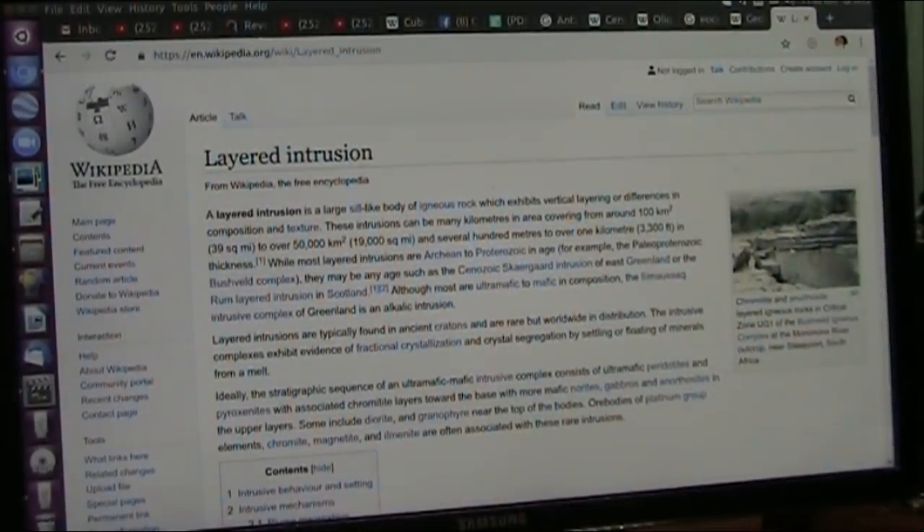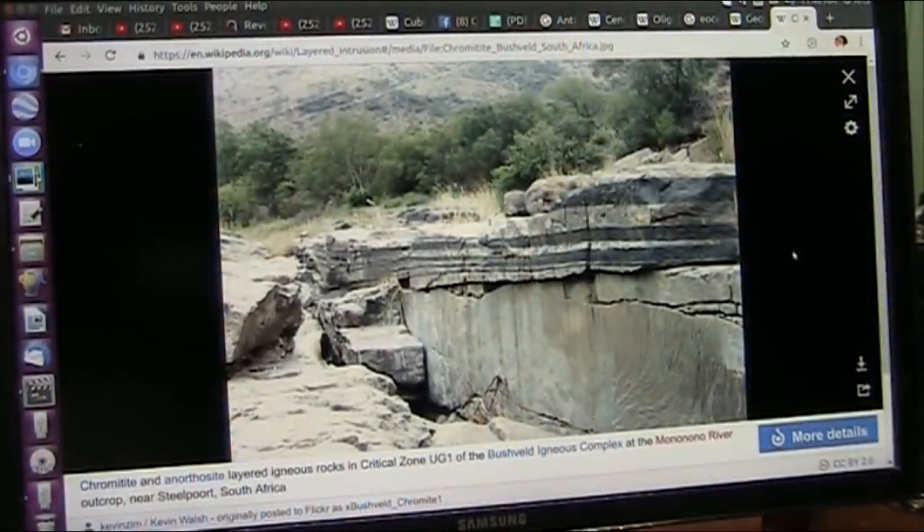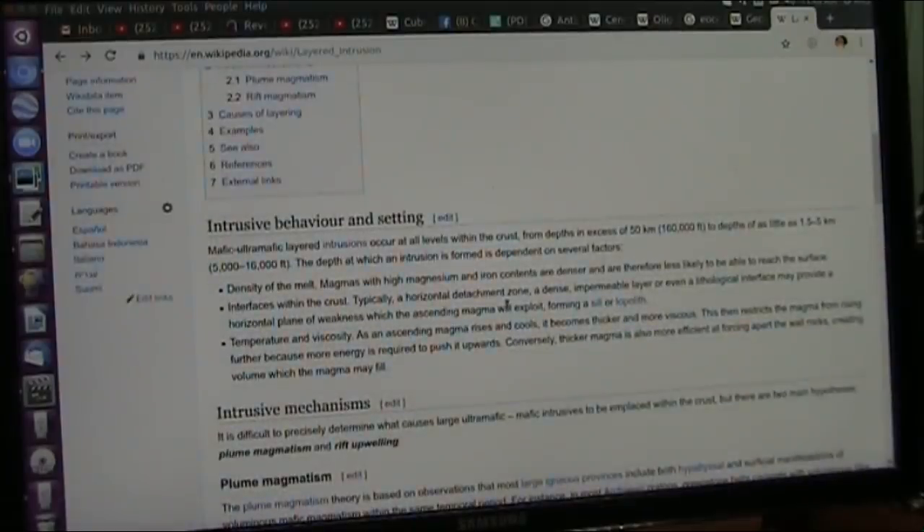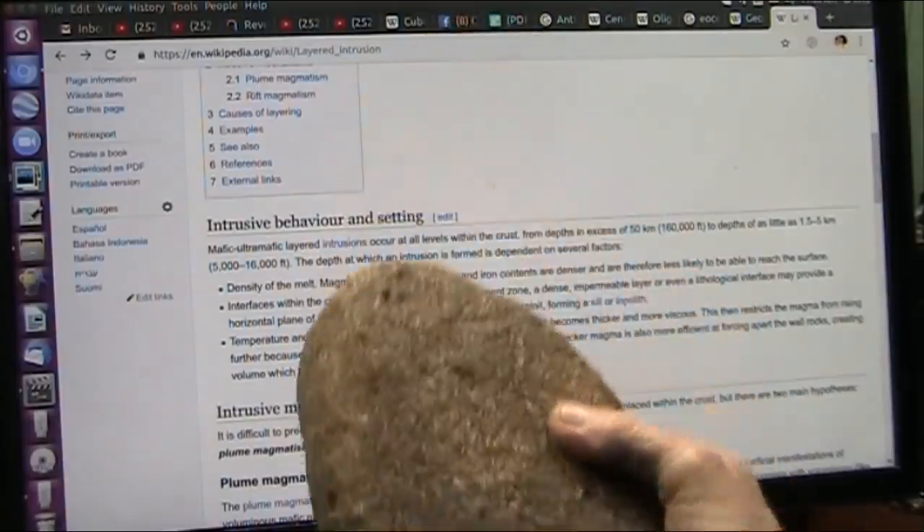What is in these creatures? Well, there it is right there — chromatite. And you say, well, what is chromatite? That right there is chromatite.